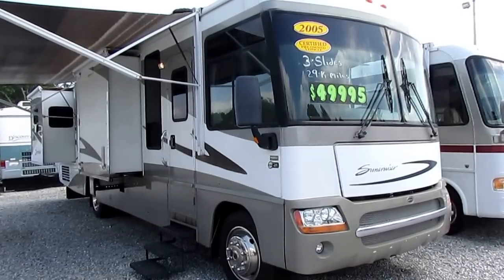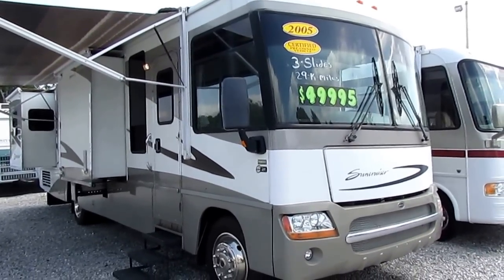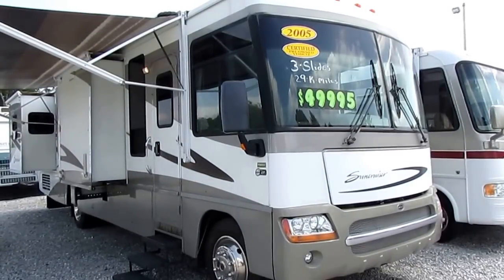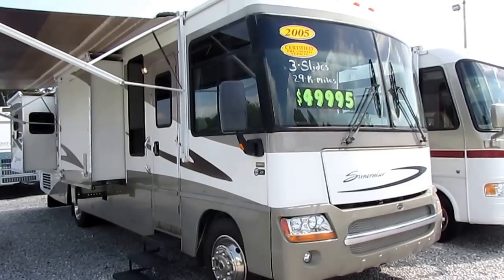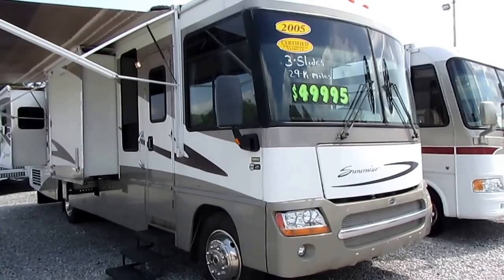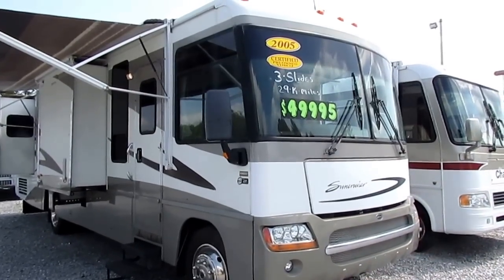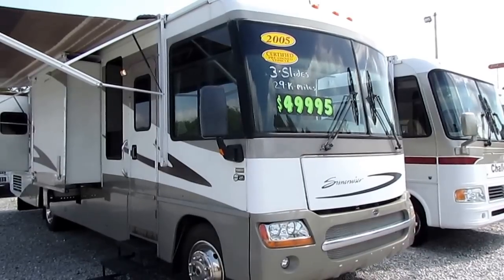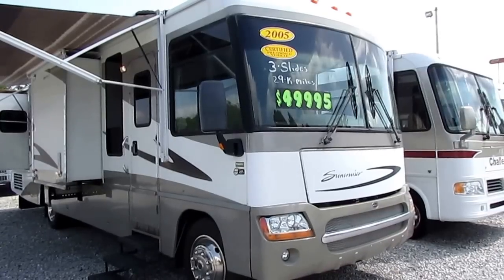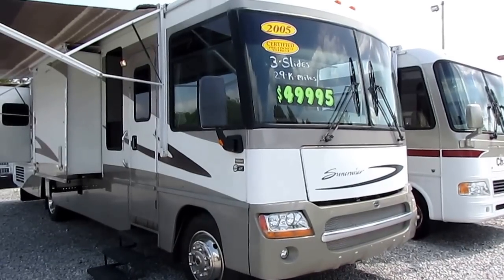Good afternoon folks, Big Bo here with another great Class A Motorhome Value from Parkway RV Center. You're going to love this one today. This is a 2005 Itasca Suncruiser built by Winnebago — the Model 35A, three slide outs, only 29,000 miles. This unit is certified, so it's going to include a 90-day nationwide limited warranty and up to 138-point inspection by our certified RV techs, completed after purchase.